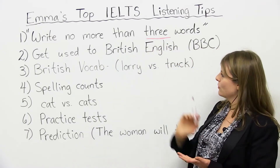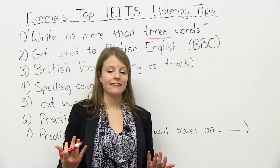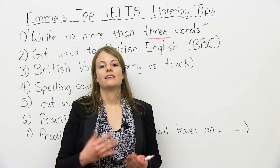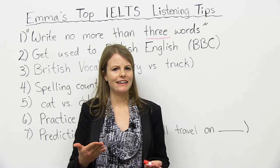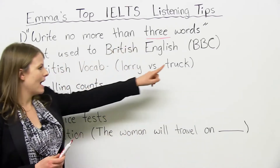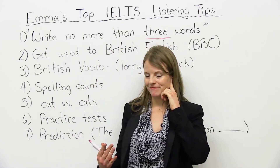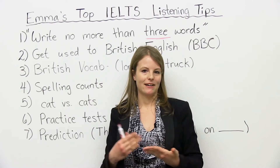Point number two: get used to British English. A large part of the IELTS listening — you will be listening to British accents. Sometimes you might hear Australian accents or Canadian. You might hear a range, but a lot of the accents will be British. So it's very important to get used to listening to British accents, and also listen to other accents like Canadian and Australian. Where can you find British accents to listen to? I recommend the BBC. They have a lot of great videos there, and most of it's with British accents. The more you practice listening with British accents, the easier it will be to understand British speakers.